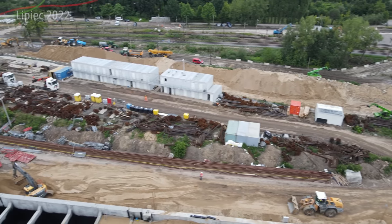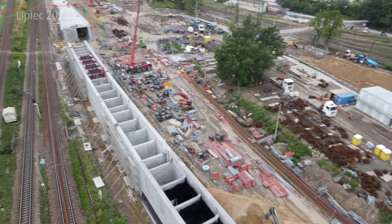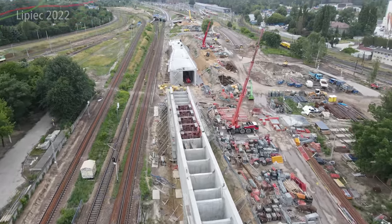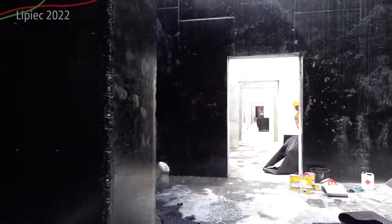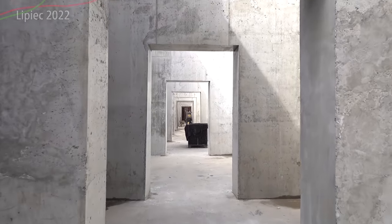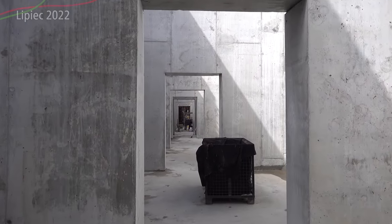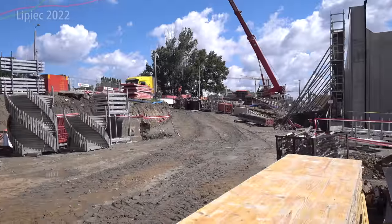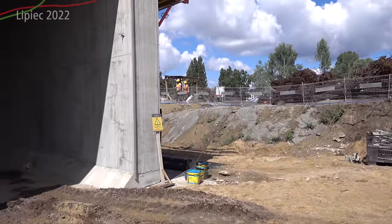Zasypywany piaskiem i różnymi innymi materiałami. Widzicie czarne elementy wykończeniowe — to wszystko w środku, żeby piasek czy jakakolwiek woda nie miały wpływu na obiekt w trakcie jego użytkowania i żeby się nie zepsuł. Tak wygląda to na dole — jest ciemno i czarno. Te przejścia, przez które tu przychodzę, są tylko i wyłącznie dostępne na okres robót — będzie później całkowicie zasypane, a służą do łatwiejszego realizowania budowy.